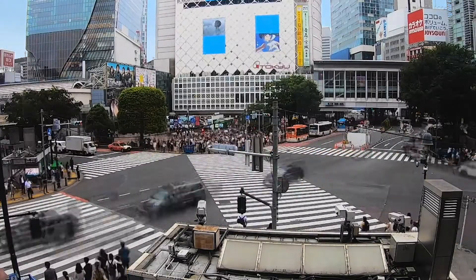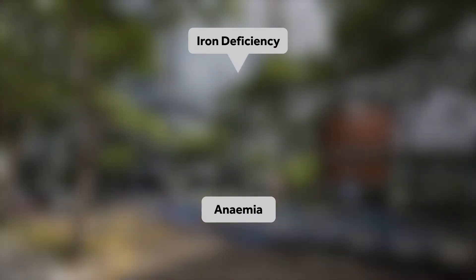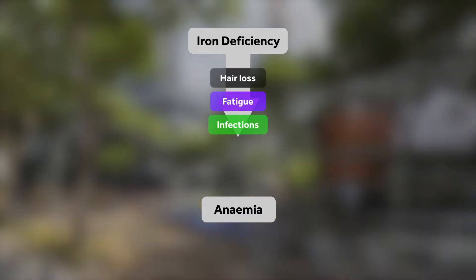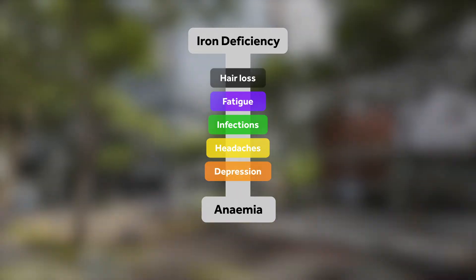Almost 3 billion people are deficient in iron, causing diminished production of haemoglobin and other essential proteins in the body. Iron deficiency will eventually cause anemia or low haemoglobin levels, but this can take up to 10 years or more.